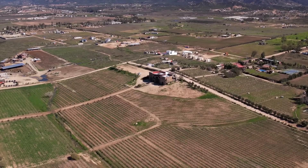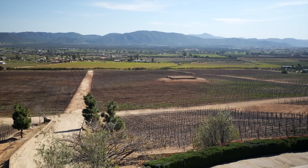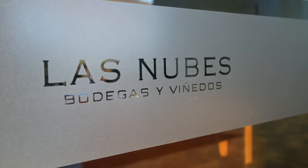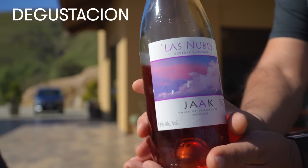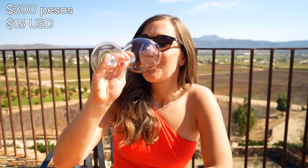We are visiting Valle de Guadalupe in the beginning of February, so it's still very much winter everywhere else. In the daytime it is just perfect. The nights get really cold, so be prepared for that. We are at Las Nubes, which was highly recommended to us by so many different people, and the views here are incredible.